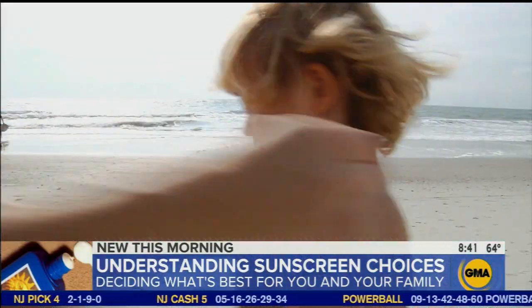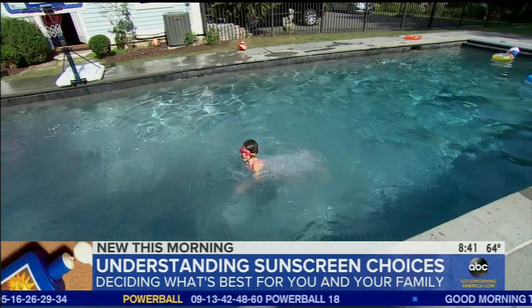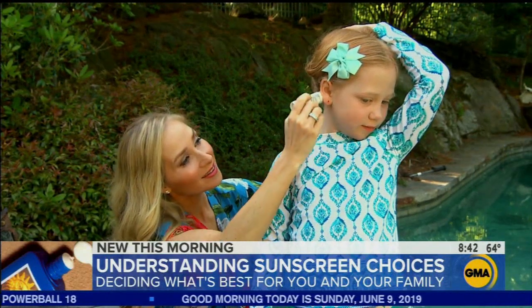Whatever you decide to use, doctors say it's important to use something, especially for the little ones. Just one sunburn during childhood can actually double your risk of developing melanoma later in life.